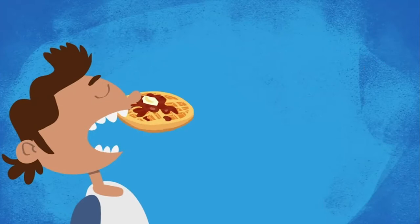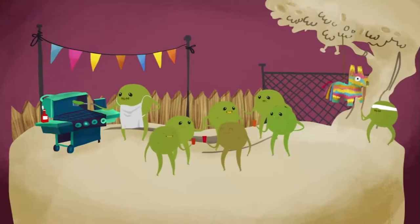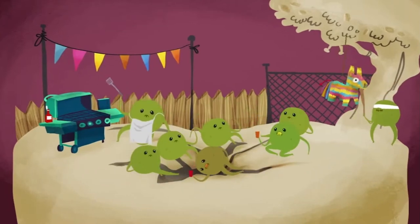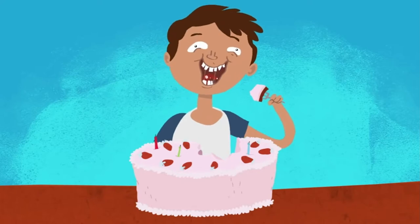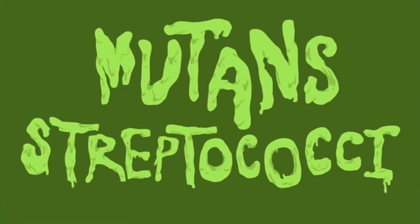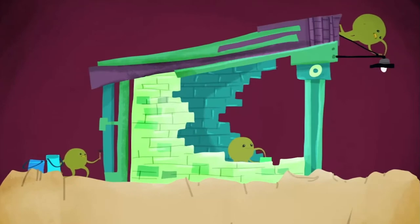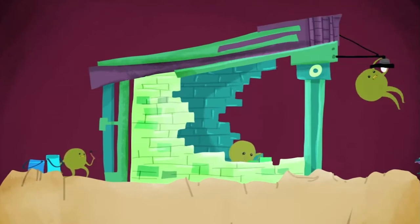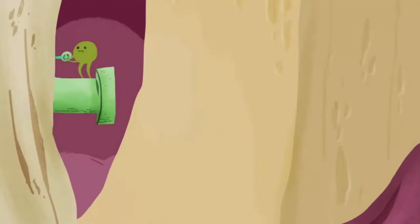Depending on what we eat, and specifically how much sugar we consume, certain microbes can overpopulate and cause cavities. Diets high in sugary foods cause an explosion of bacteria called mutans streptococci in our mouths. Like humans, these microorganisms love sugar, using it as a molecular building block and energy source. As they consume it, the bacteria generate byproducts in the form of acids, such as lactic acid.